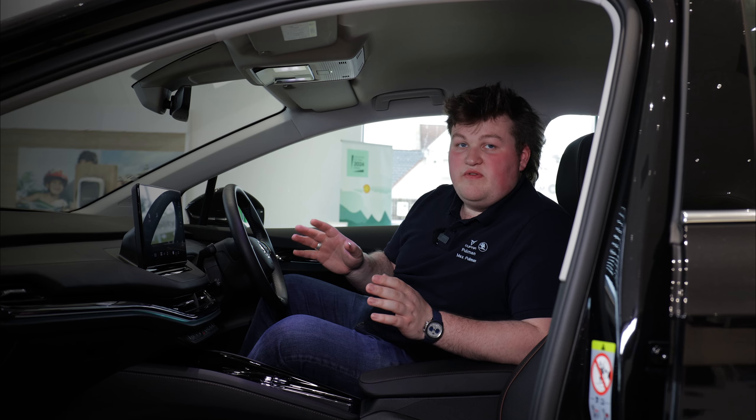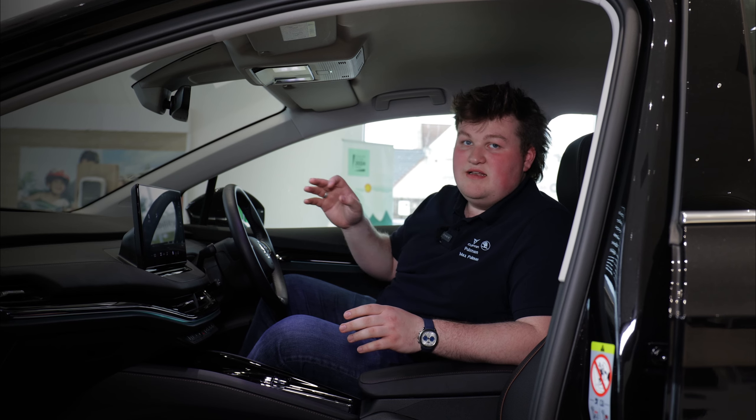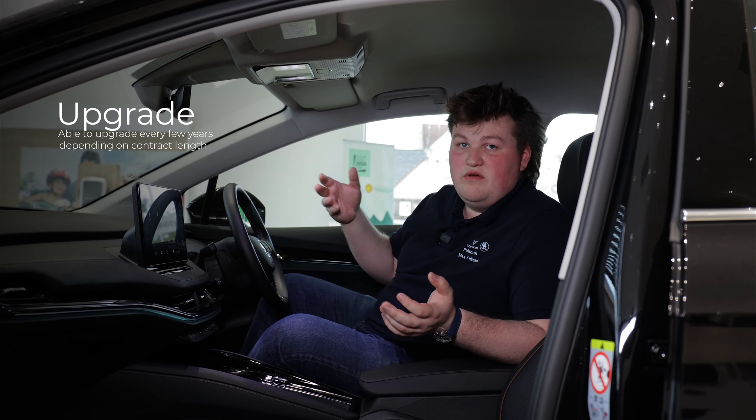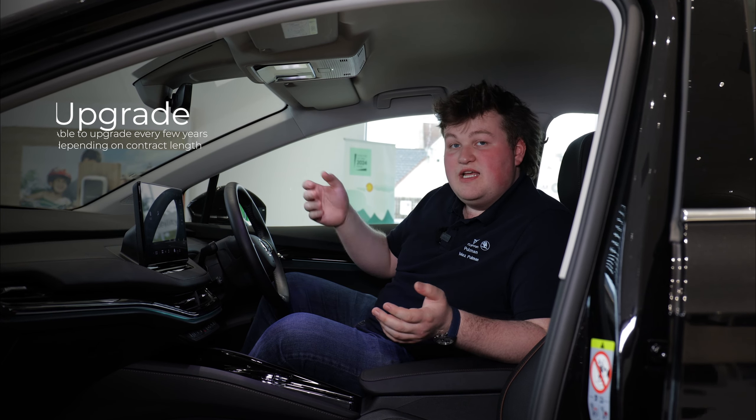It also comes with loads of new tech such as wireless Apple CarPlay and Android Auto as standard. And if you like new stuff, having a contract hire means you can get a new car every few years, or if you're a business, you can keep your fleet up to date.